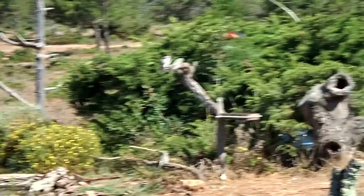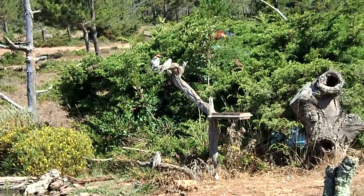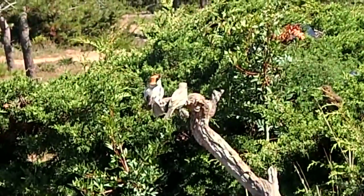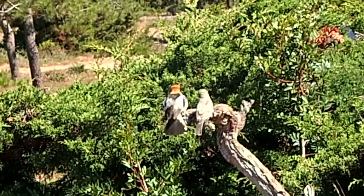What we've got here now is just a quick video. We've got a woodchat shrike with her two young, and luckily she's found a few of the Tenebrios that I've put out.